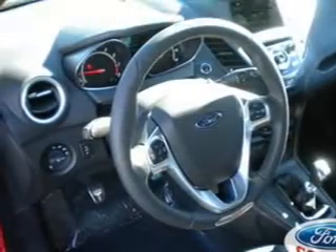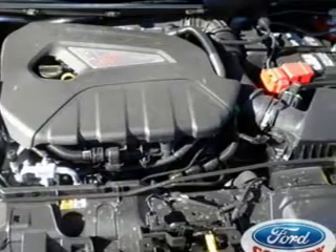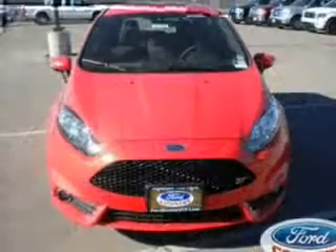Front ventilated disc brakes, curtain head airbags, passenger airbag, side airbag, traction control, stability control, daytime running lights.